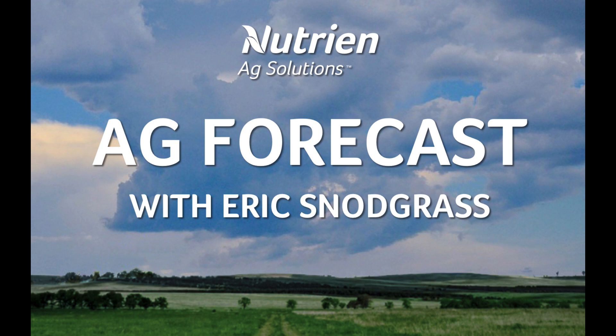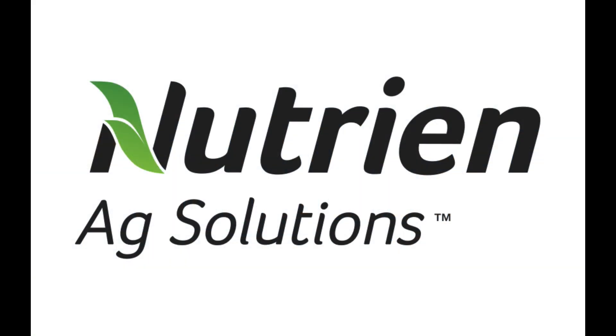Hello, I'm Eric Snodgrass, and thank you for watching today's Ag Forecast for South America, brought to you by Nutrien Ag Solutions.